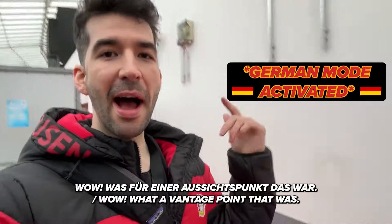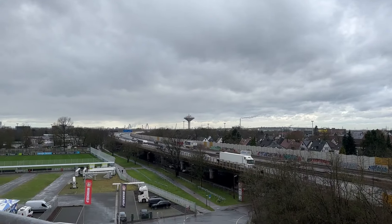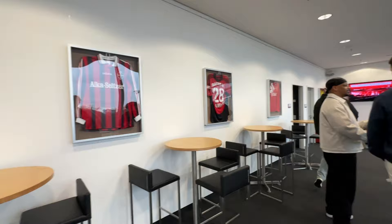Wow, was für eine Aussichtpunkt das war — what an amazing viewpoint that was. So on to the next one. Here are the training pitches. You can see them using those same lights to regrow the grass. It's honestly crazy, the technology that they're employing in Leverkusen.